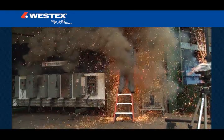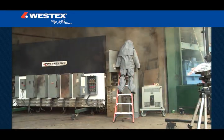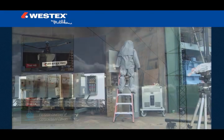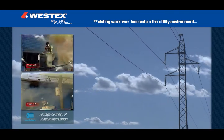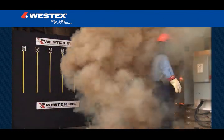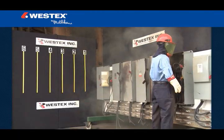Several years ago, it became apparent that NFPA 70E was growing rapidly and would be the primary standard of the future, and that a large number of maintenance and electrical workers would be affected. Westex recognized in 2003 that existing arc flash work was focused on the utility environment, which is quite different from the typical industrial arc event. So we made the commitment to invest in research with common industrial electrical gear to better understand, quantify and document the industrial arc flash hazard faced by workers every day.